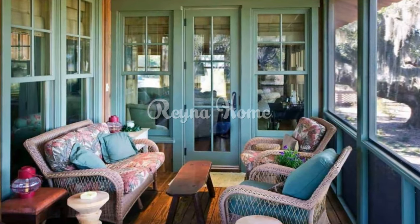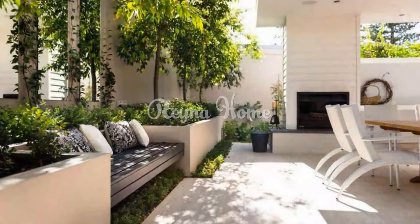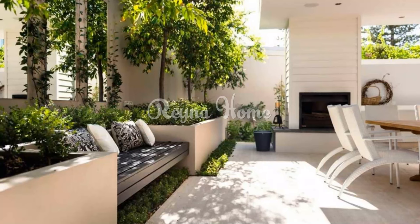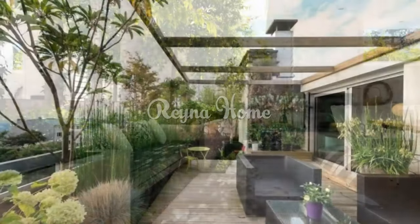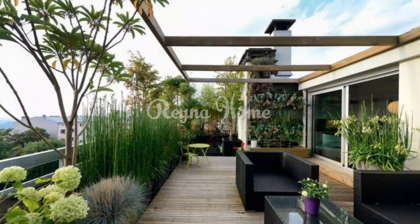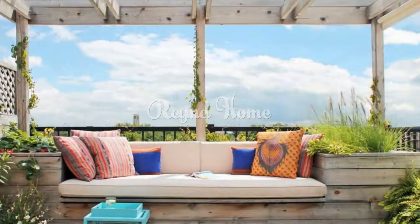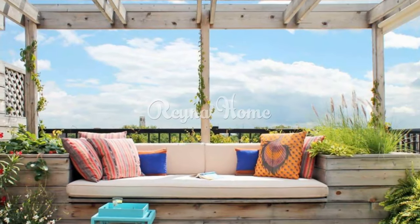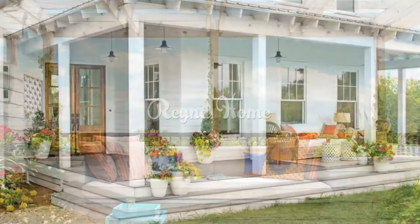Lush greenery and floral abundance: introduce an array of potted plants, blooming shrubs, and vibrant florals to infuse life into the space. Maximize space with vertical gardens using wall-mounted planters or trellises adorned with climbing vines and cascading flowers.